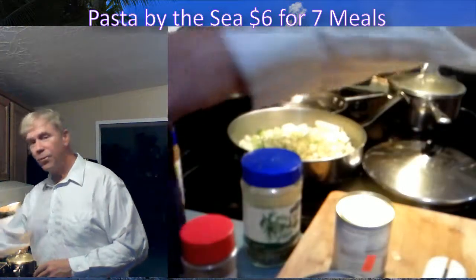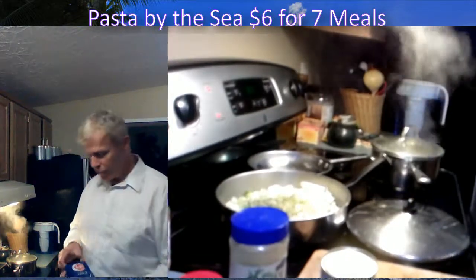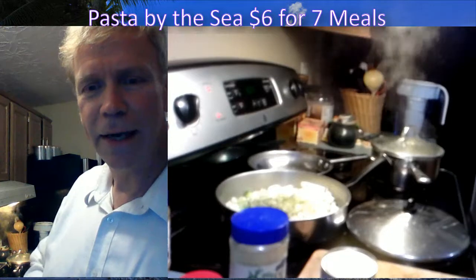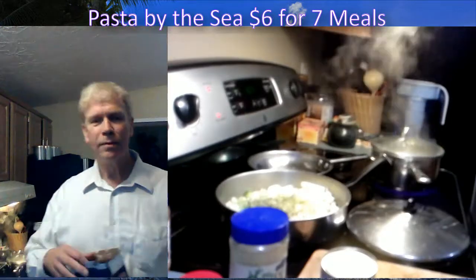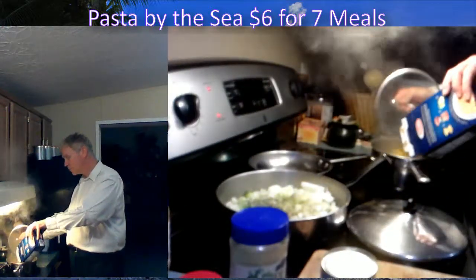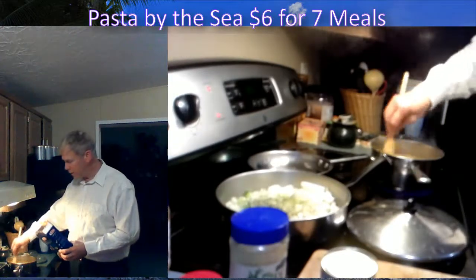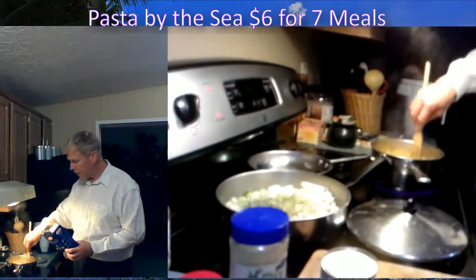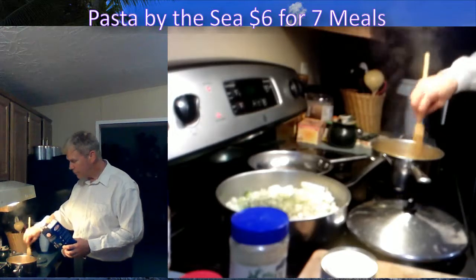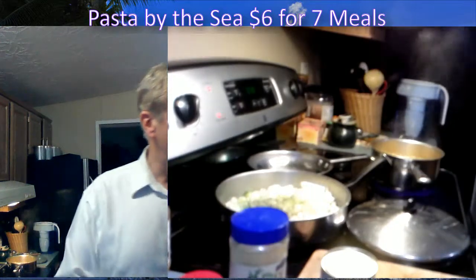We're going to drop that box of farfalle in there. Farfalle is typically a butterfly pasta. Throw that in on top of the seaweed. Start stirring immediately — that seaweed will break up around your farfalle. Good. That'll take about 15 minutes; it's not exactly a small pasta. Now we're going to open some cans.